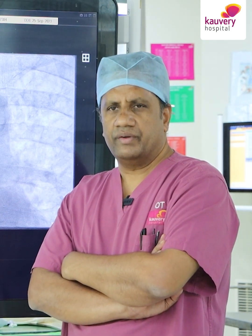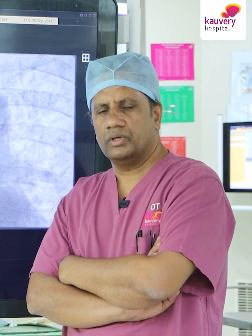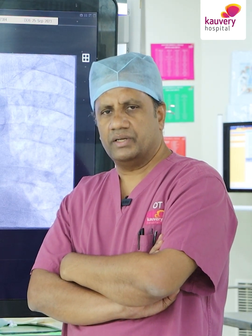In chronic total occlusion with calcium, when we have created a channel either subintimal or intraluminal, laser is useful for re-entry as well as creating a channel to complete the procedure. Previously where we had difficulties with balloon non-dilatable or balloon-uncrossable lesions and sent patients for surgery, laser has made a huge difference.